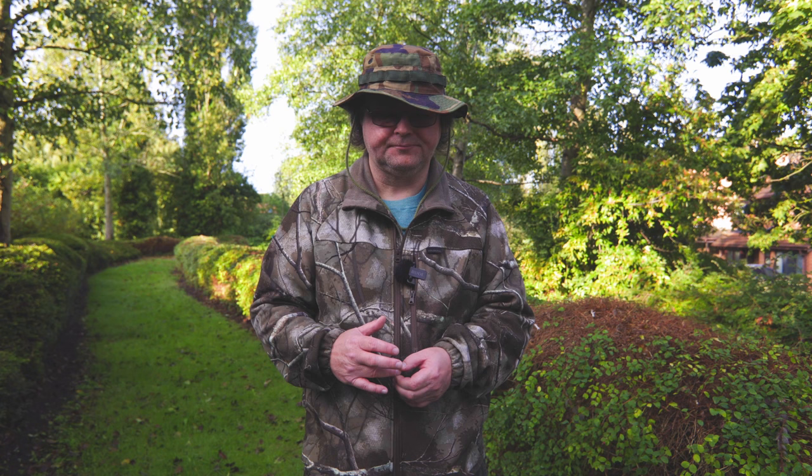Hello and welcome to the channel. I thought I'd start a series about beginning wildlife photography because I occasionally get questions about this when I'm out with my camera, and I thought I could create a little series that would help a lot of people.